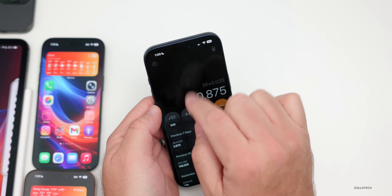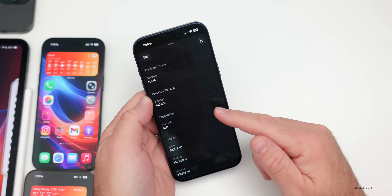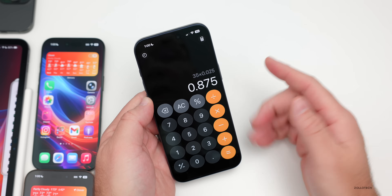The Calculator also got an update — there's now a History button in the upper left where you'll see all of your previous calculations from the past 30 days or all the way back. That's something new as well.